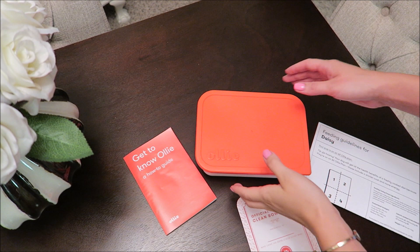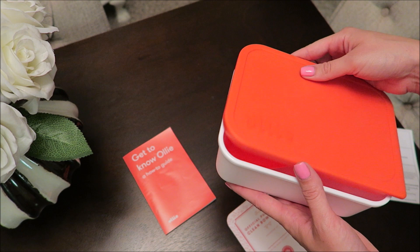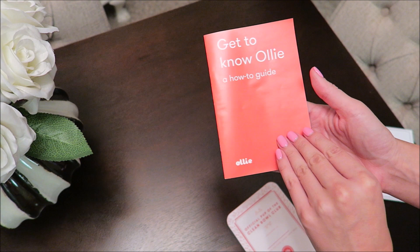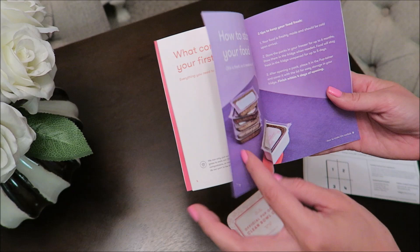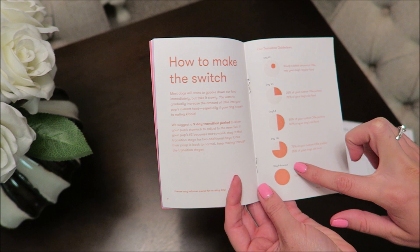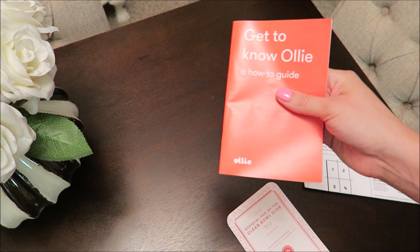Besides the food, Ollie comes with this nice little reusable box I can let her food thaw out in, and also a scooper to portion it — then I can just put everything back in and save it for later. It also comes with this little guide on how to use it, everything about Ollie and what they stand for, what you should get in your box, and it tells you about portioning — since your dog is used to one type of food, it's best to gradually increase the amount of Ollie you give them.